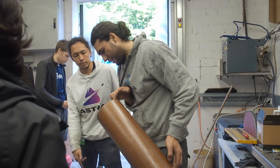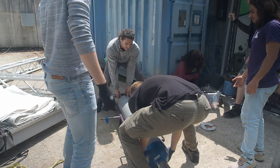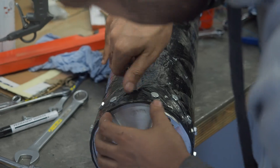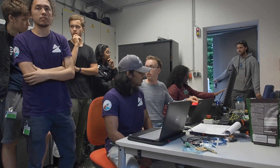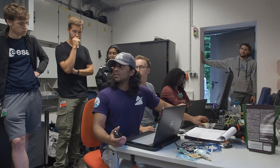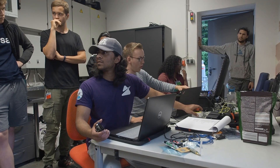In the afternoon of that very same day, we set up the engine again and got ready for our second hot fire test — this time for a full duration of eight seconds. Astra hot fire two, full duration burn in five, four, three, two, one.